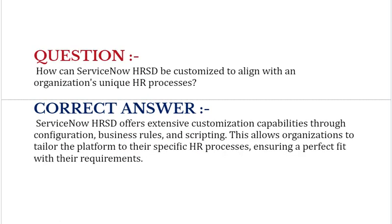How can ServiceNow HRSD be customized to align with an organization's unique HR processes? ServiceNow HRSD offers extensive customization capabilities through configuration, business rules, and scripting. This allows organizations to tailor the platform to their specific HR processes, ensuring a perfect fit with their requirements.